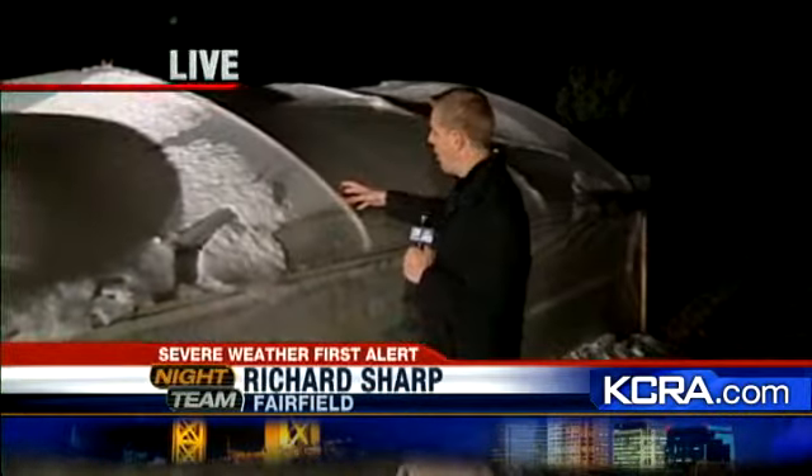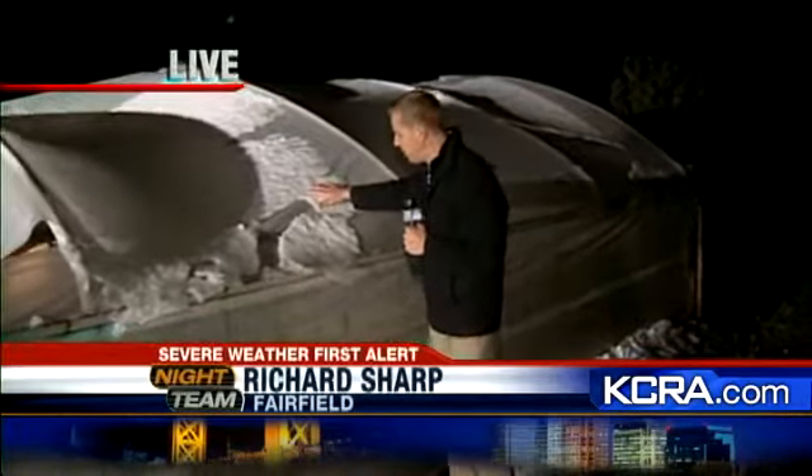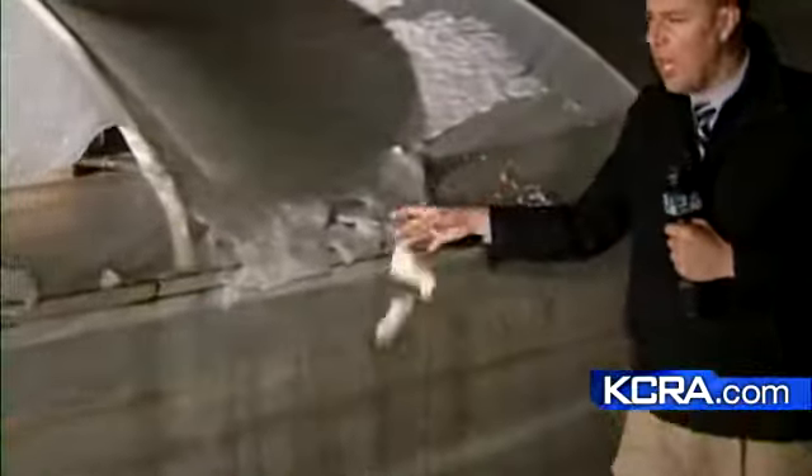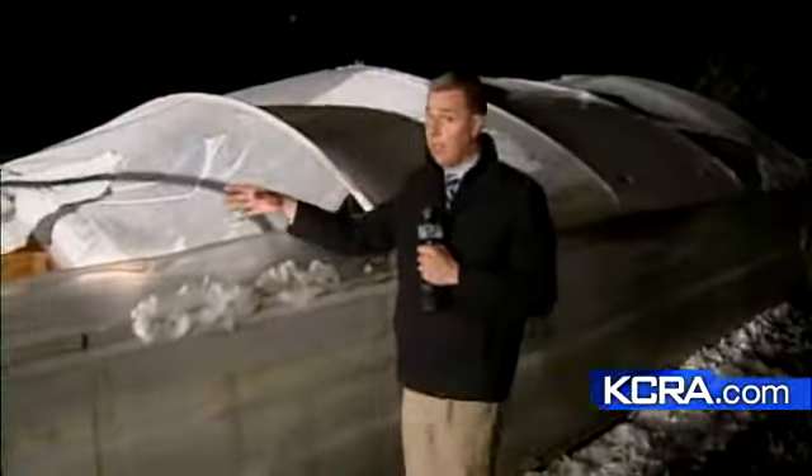It was very heavy. Take a look at this greenhouse behind me — more than seven hours after the storm blew by and there are still sheets of this slushy hail. It was so heavy it crushed this greenhouse. Look how much of this snow-like hail is still here, and this is only part of the damage.